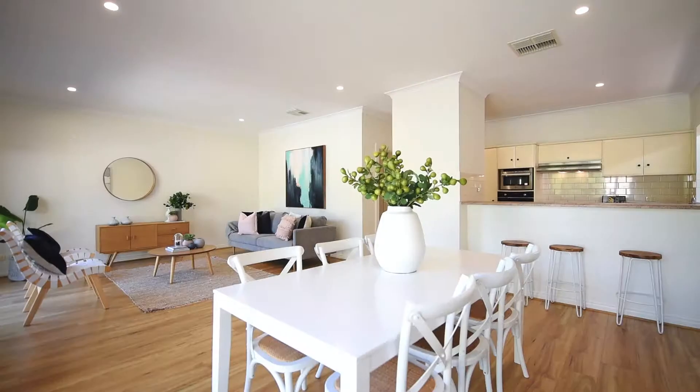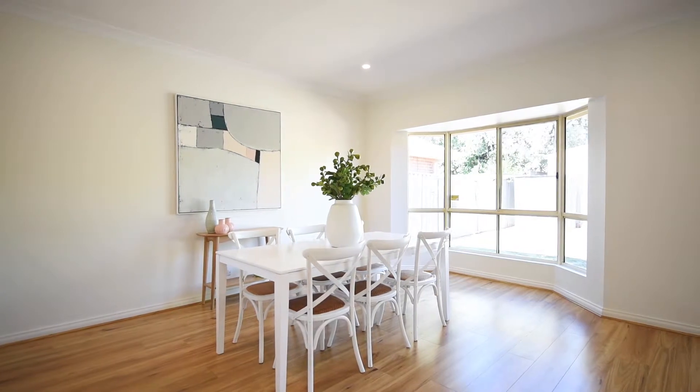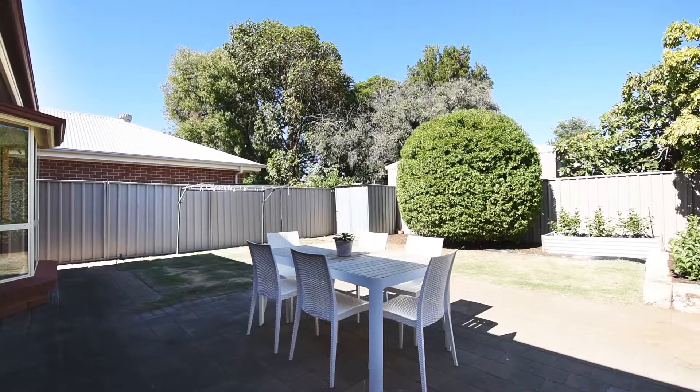Light and airy throughout with high ceilings and a terrific spacious open plan family room, dining and kitchen that overlook the garden, all set on 350 square metres.